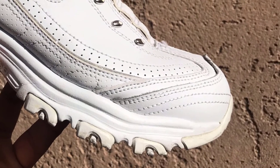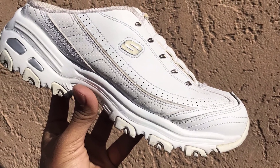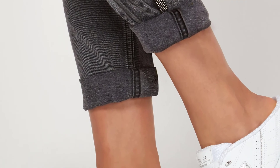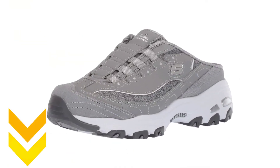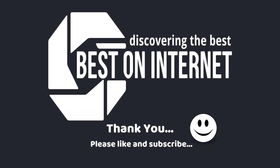My pick from all the products mentioned above is the Skechers store shoe — it is cool, trendy, and stylish. It has a sporty slip-on fashion sneaker mule design, is lightweight, and has a comfortable insole. I have attached the product links in the description box below. Please like and share the video if you find it informative, and subscribe to our channel to get more videos from us. Thank you.